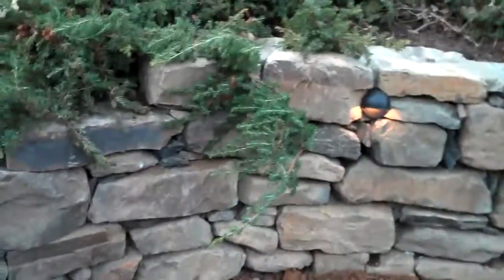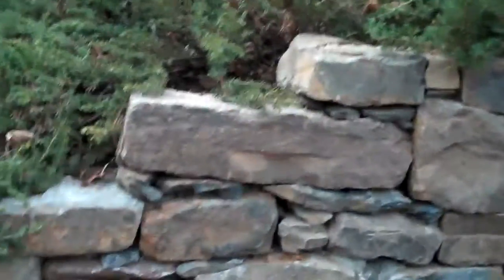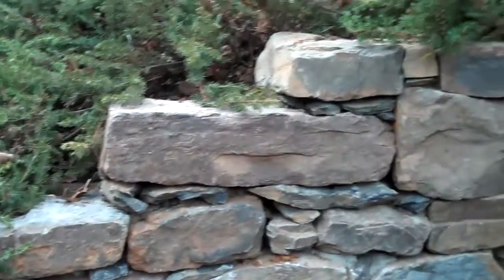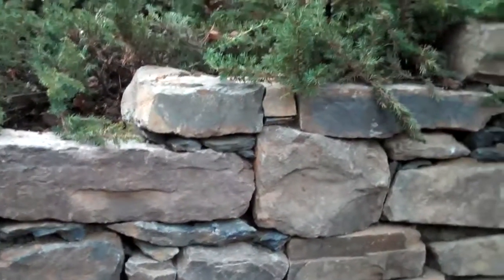As you can see over here, the wall kind of steps down as the grade does, as the hillside does. Just another subtle detail that we like to do here at Chris Horser Landscape.